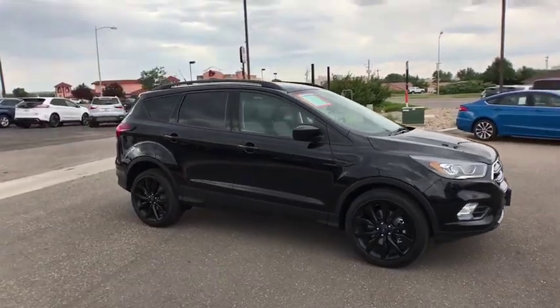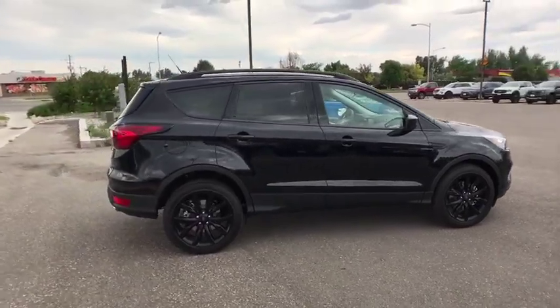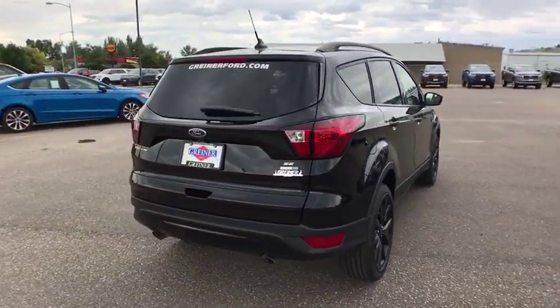We are pleased to show you the 2019 Ford Escape. Gas engines flex, tow, sip and go with Ford Escape. Here are some of this vehicle's great options.